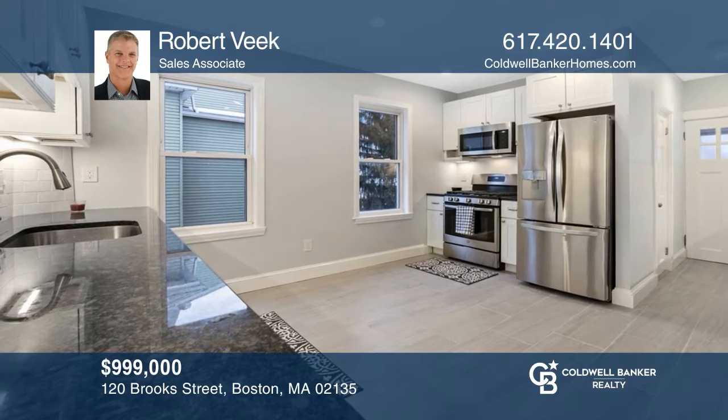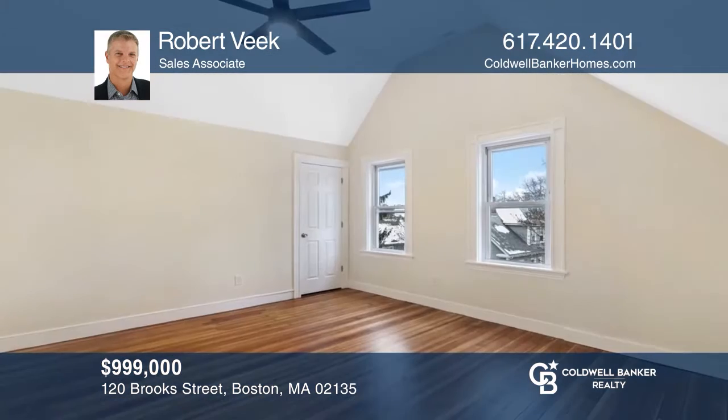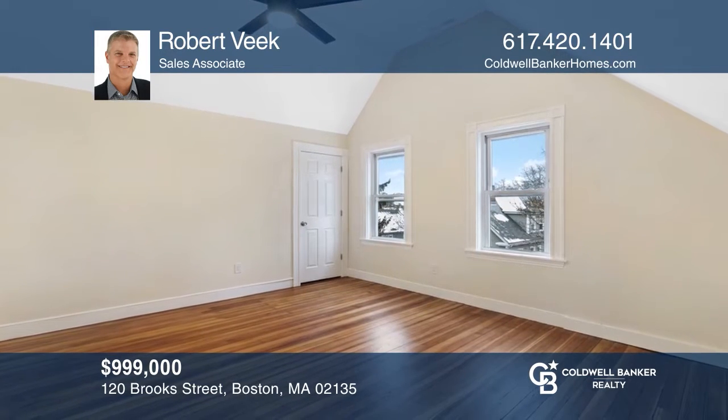This beautiful four-bedroom, three-bath home is completely renovated and features an Eden kitchen, fenced yard, and so much more. For more info, contact Robert Beek.